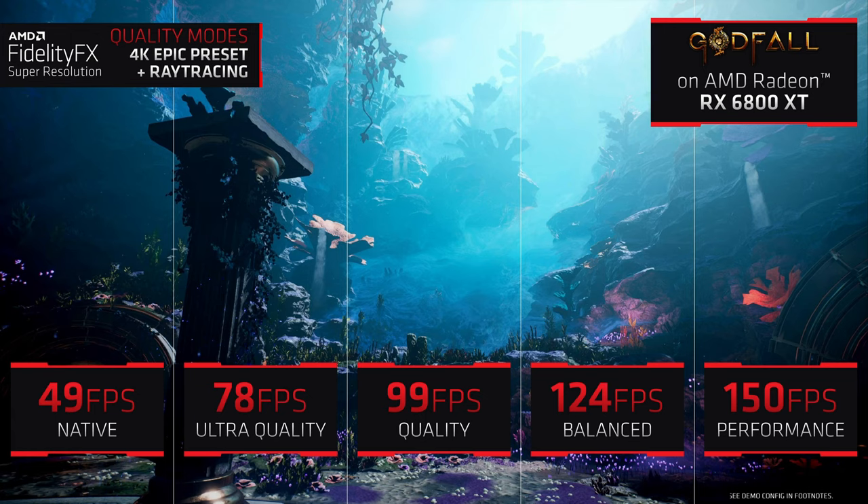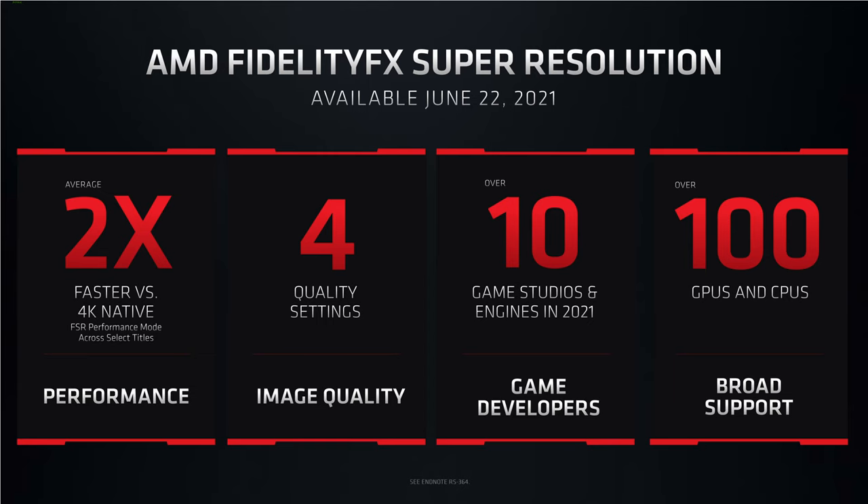There will be four quality levels to FSR: Ultra Quality, Quality, Balanced, and Performance. It's worth noting that the 41% increase on the GTX 1060 was running the Ultra Quality preset, meaning there was headroom for quite a bit more performance. They stated that with the Performance setting, they were seeing as much as two times performance uplift. The big question is what the final image looks like in each preset. DLSS looked like hot garbage in its first iteration, so hopefully AMD has done their homework and brings something great to market.